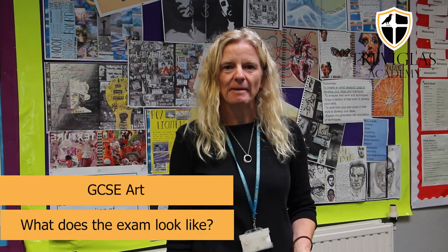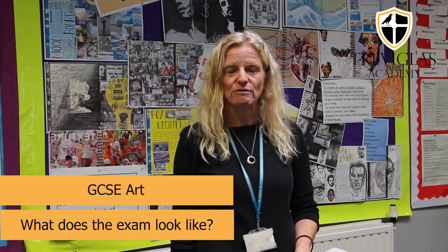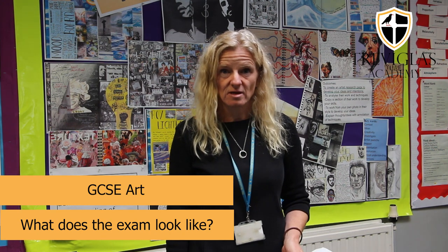Hi, I'm here to talk to you about art today and how you're going to prepare for your final assessment. There has been a change to the art syllabus, so the exam board have been in touch with us and there will be no formal exam — you'll be assessed 100% on your coursework.